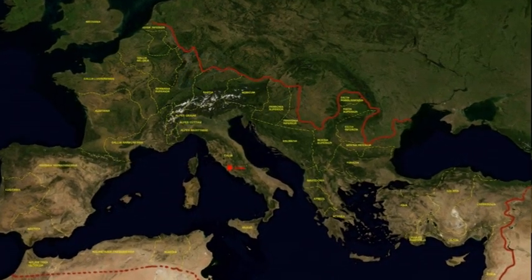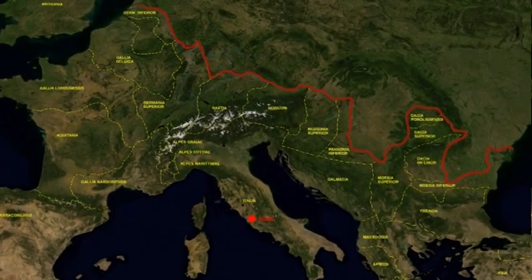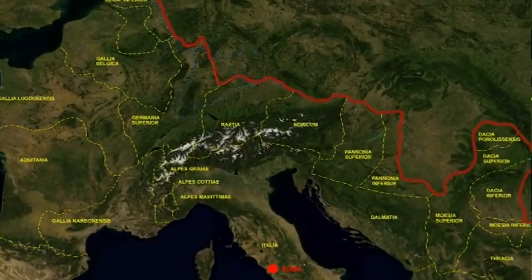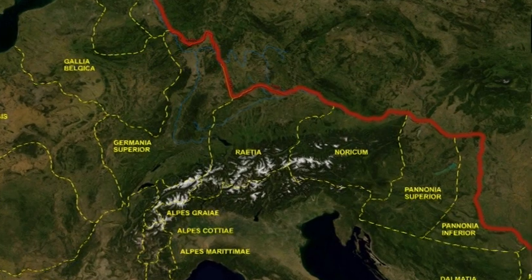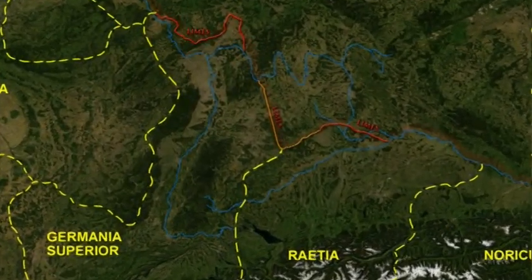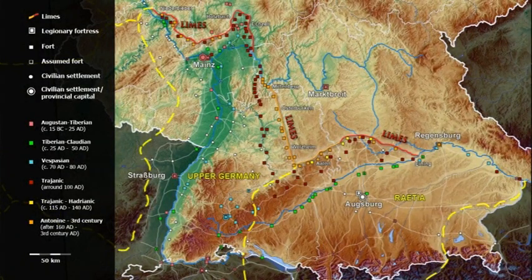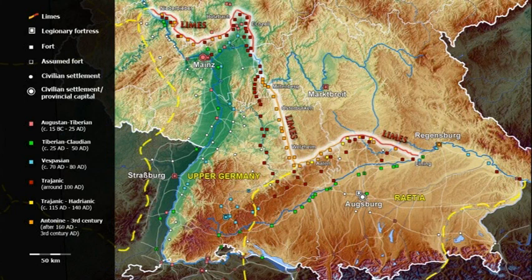In the 2nd and 3rd centuries AD, the Limes formed the border of the Roman Empire in the Germanic provinces. The Upper German-Raetian Limes is the largest archaeological monument in Germany. With a length of 550 km, it traverses a wide variety of landscapes between the rivers Rhine and Danube in what today is southwest Germany.